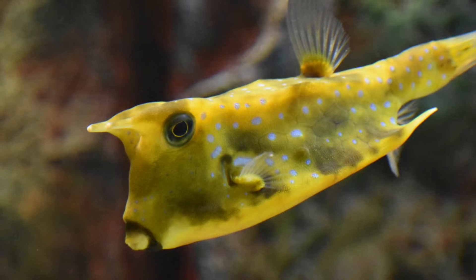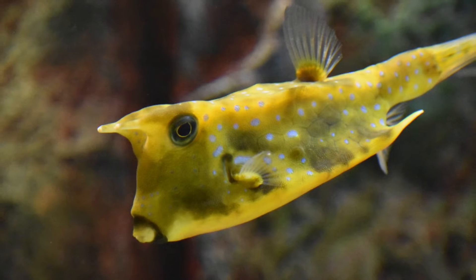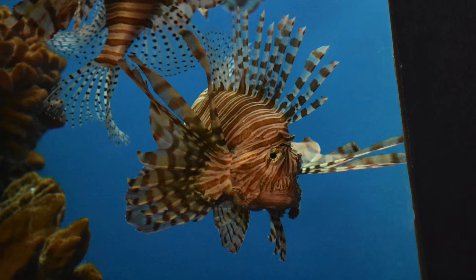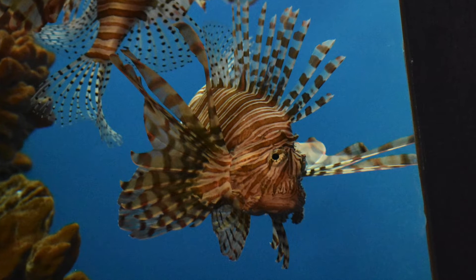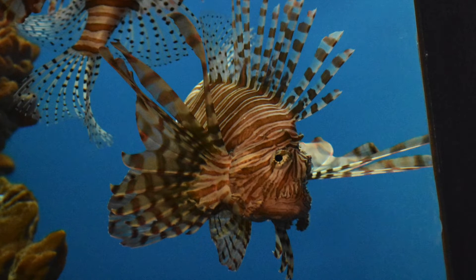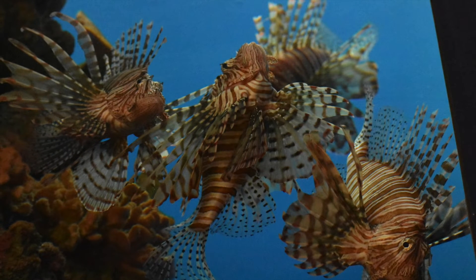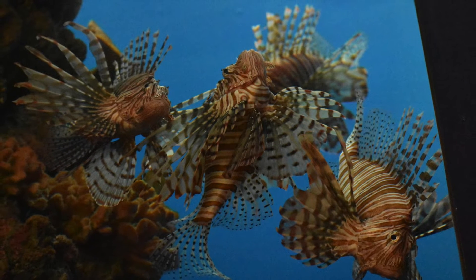Look at this fish. It almost doesn't even look like a fish. It kind of looks like the mixture between a turtle and a fish. And the always awesome lionfish appears on scene next. Remember, all these photos are taken with my 300-700 lens attached to the Nikon D3400. In this shot, there are three different lionfish all in the same picture. I love that picture.